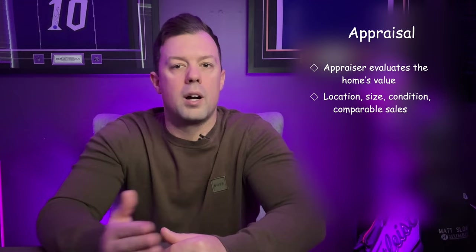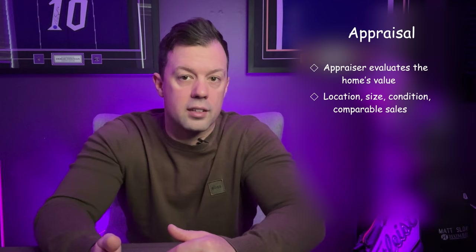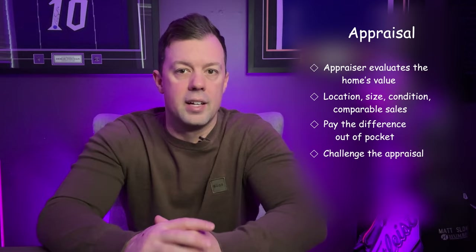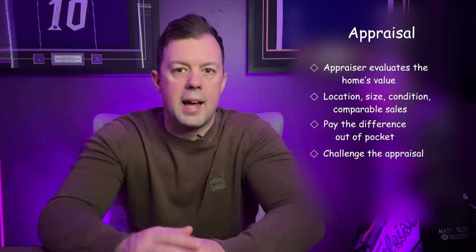However, if the appraisal is lower than the purchase price, it can complicate the transaction. In such cases, you can renegotiate the sale price with the seller, pay the difference out of pocket, or in some cases, challenge the appraisal. The appraisal is also important for setting property taxes and can be a negotiation tool in the buying process. It's important to understand that the appraised value is an expert's best estimate of the home's value at that time and may not reflect future market changes. Your realtor can help you understand the appraisal report and advise on the best course of action.